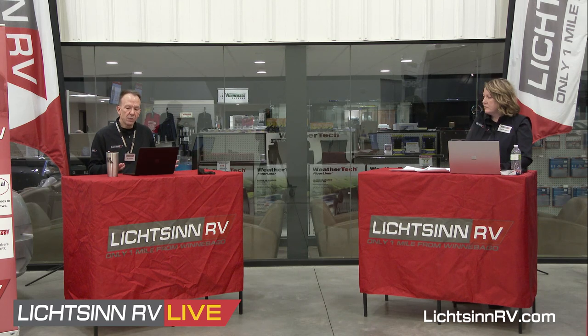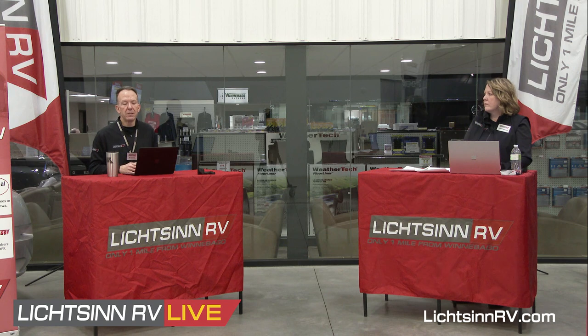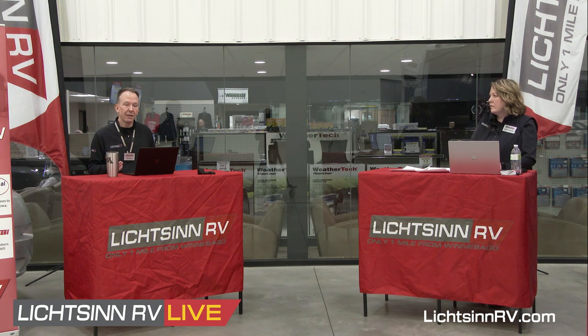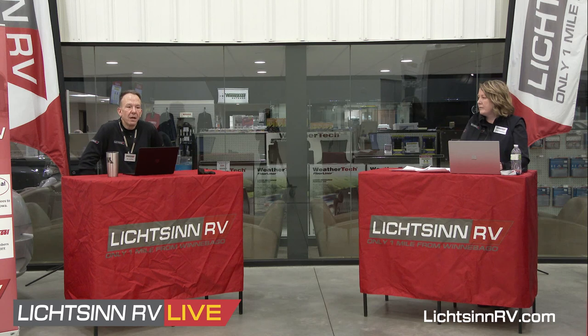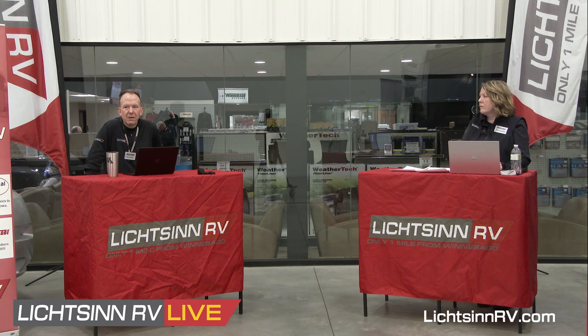On fuel efficiency: the Truma Vario heat runs in three settings — 5,000, 9,000, and 12,000 BTU. In the low setting at approximately 4,700 BTU, it only pulls 3.5 ounces of LP per hour. At its high setting of 11,500 BTU, it pulls about 8.6–8.7 ounces — compared to a traditional RV furnace that pulls about a third of a gallon, roughly 40 ounces. That's five to six times more fuel-efficient.